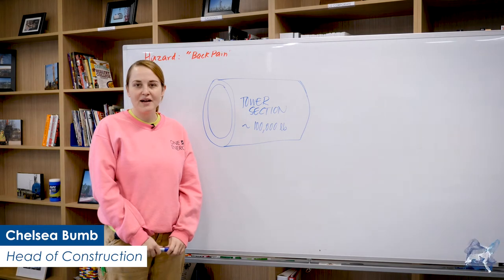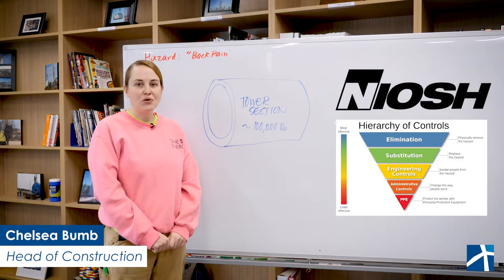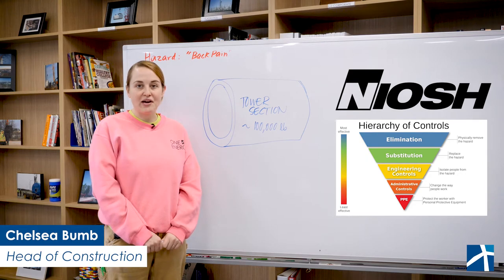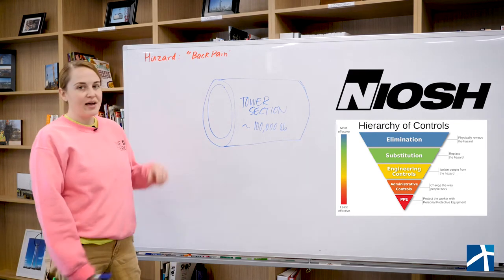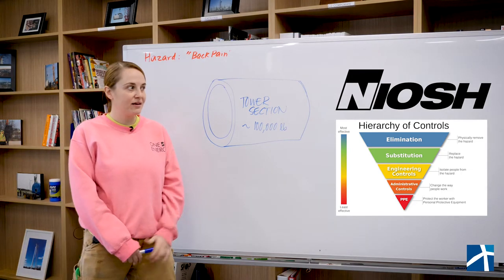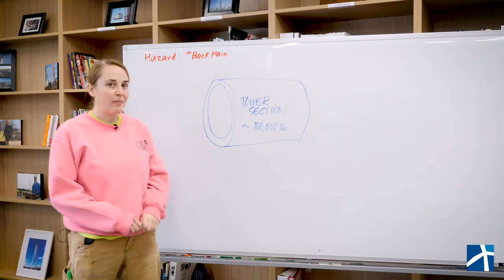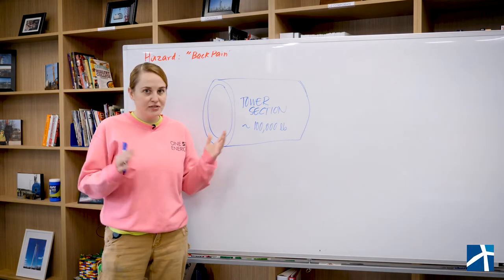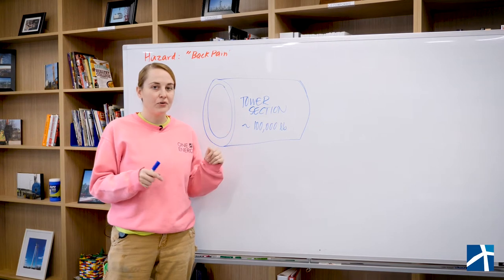Hi, my name is Chelsea Bum. I am the head of construction here at One Energy. In our last video we learned about the NIOSH hierarchy of controls. Today we're going to be talking about one of the hazards that we see here at One Energy and throughout the wind industry — back pain. That's really broad but we're going to break that down into a much smaller category.